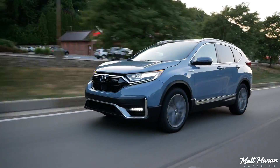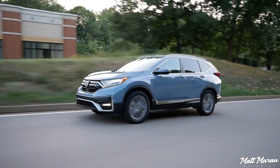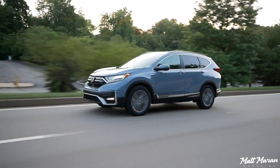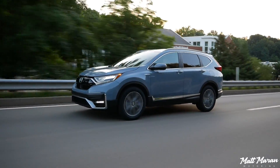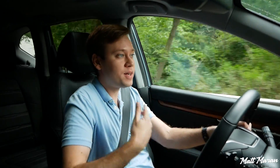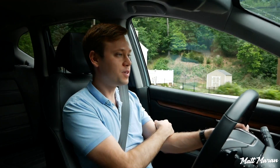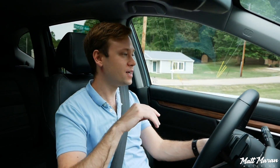Is 2 mpg worth sacrificing 80 extra pound-feet of torque for? I don't think so. That's why I think it's a very minor price to pay for that extra power, the extra refinement, and the better driving experience of the CR-V Hybrid. I think I would give up the slight edge in fuel economy that the Escape has for all the advantages you get here. It obviously comes down to what your priorities are, but personally I think this would be my pick all day long — and it's also a really good value.